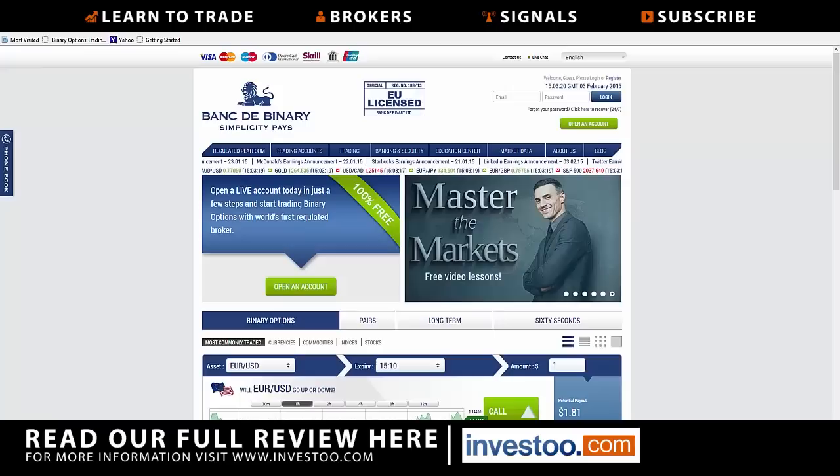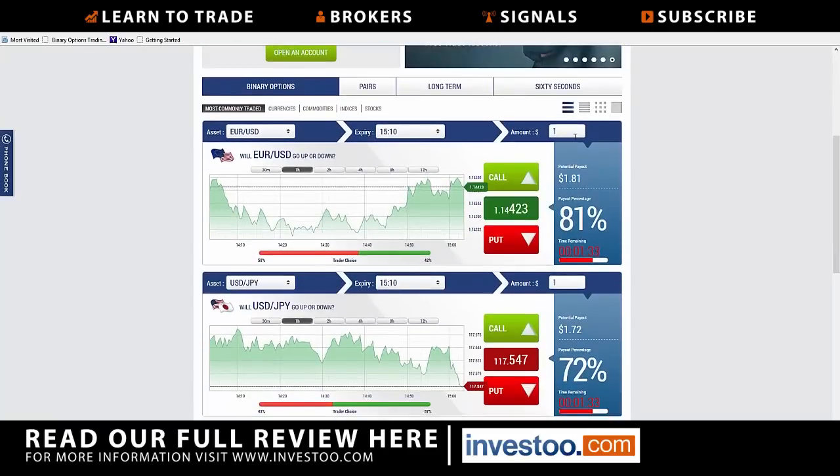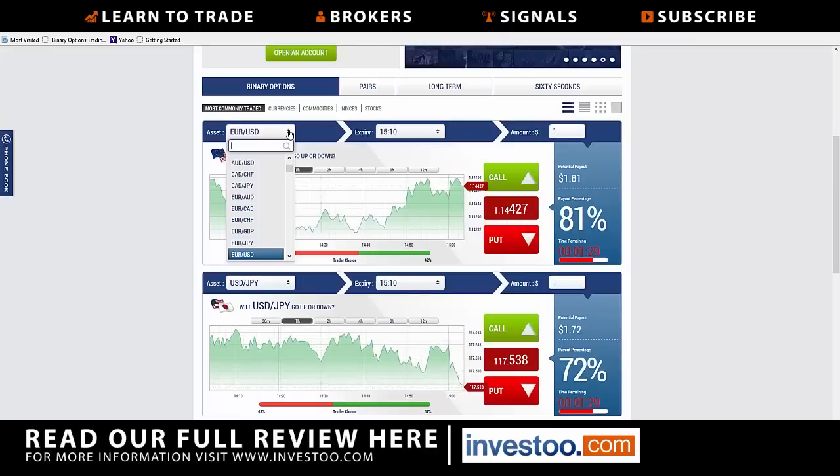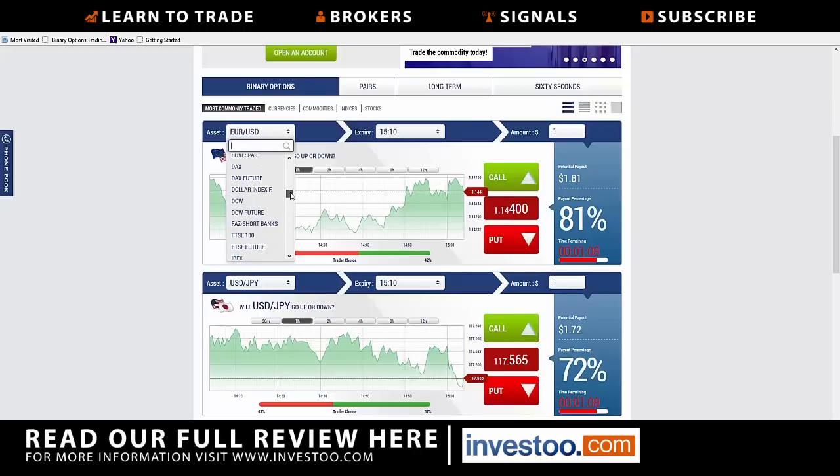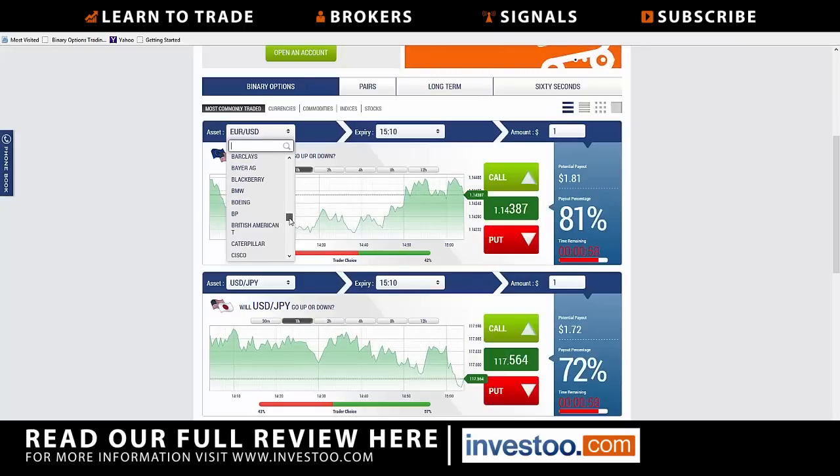They have a pretty intuitive platform with the usual calls, puts, pairs, long-term, and 60 seconds. You can pull the asset up and see that there are plenty of currency pairs to choose from — there's even the Mexican peso, which is a little out of the ordinary. The commodity market is pretty good; you've got platinum and sugar. You have a lot of indices to choose from, including the Bovespa in Brazil. And of course you have stocks: Bank of America, Apple, BlackBerry, BMW, etc. So there are plenty of assets you can trade straight off their platform.